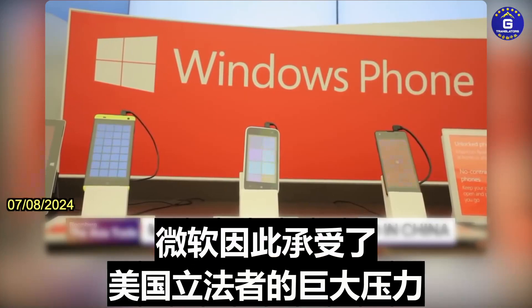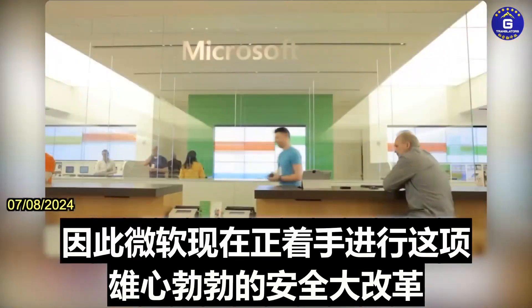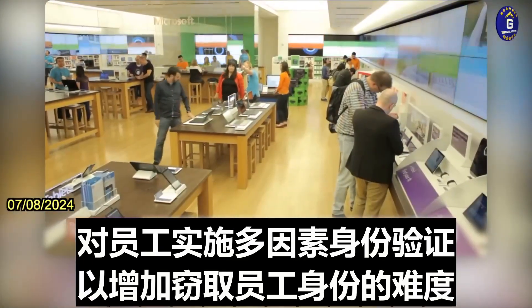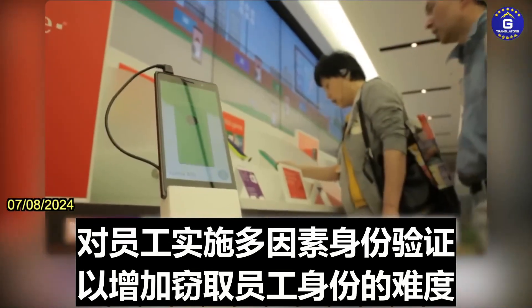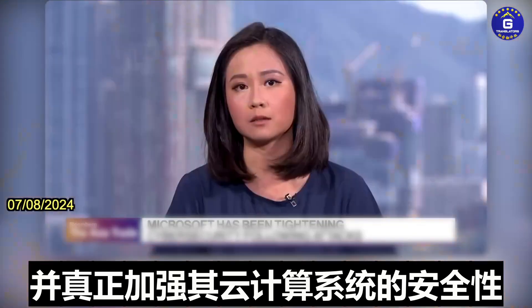So Microsoft has been under tremendous pressure by U.S. legislators, with some saying that its security system is shambolic. Microsoft is now embarking on this ambitious security overhaul to really enforce multi-factor authentication for employees, to make it harder to steal employees' identities and to shore up the security of its cloud computing system as well.